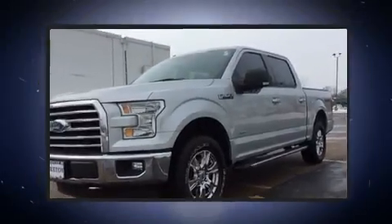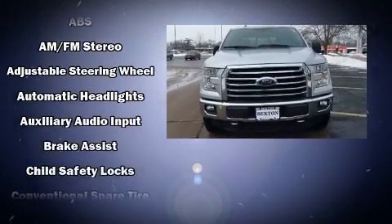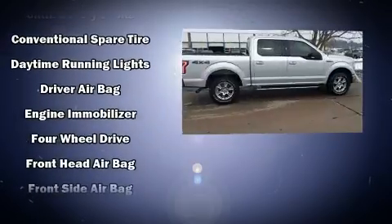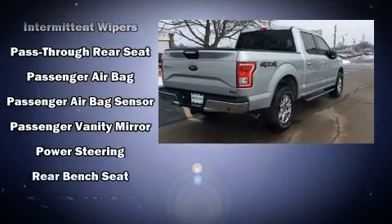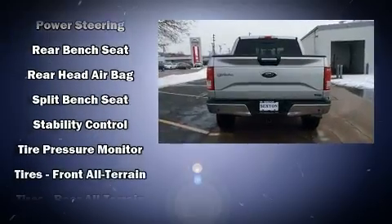variably intermittent wipers, a rear step bumper, fully automatic headlights, and much more. Passengers are protected by various safety and security features including head curtain airbags, front side impact airbags, traction control, brake assist, ignition disabling, and four-wheel disc brakes.